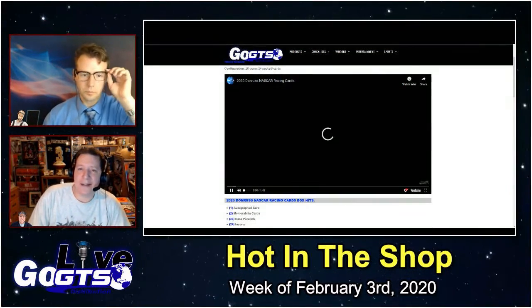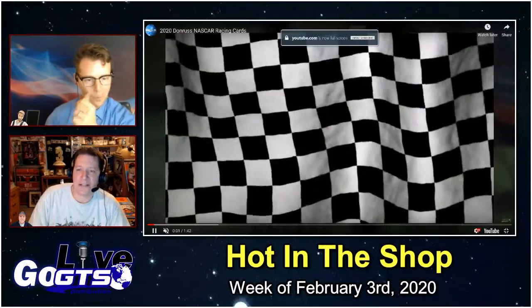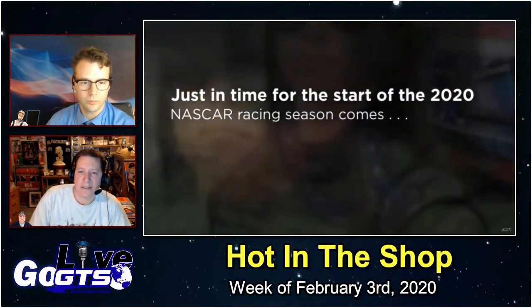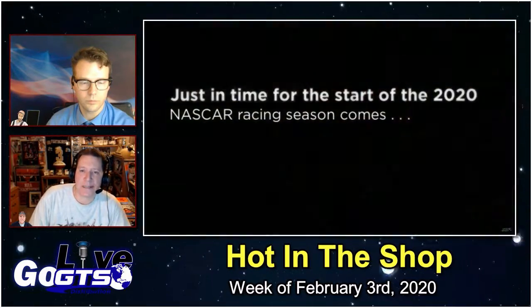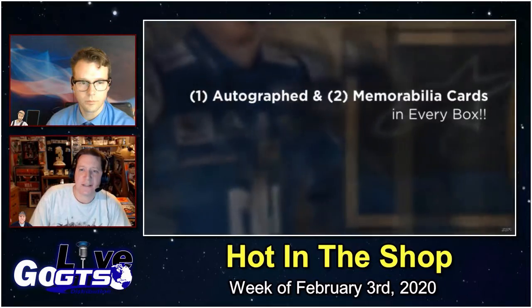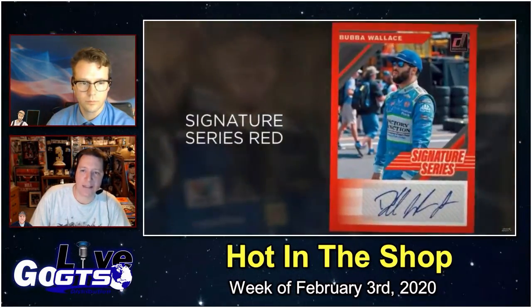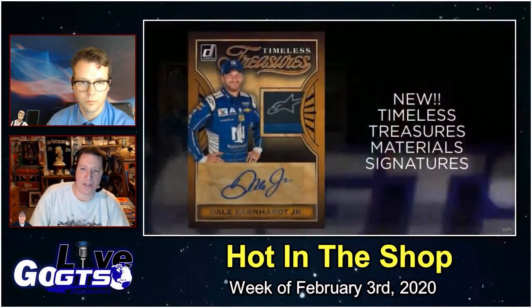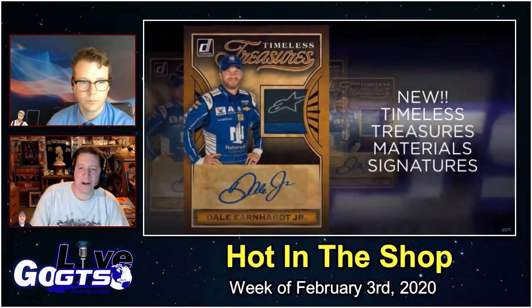With the new year here, it also means there's a new NASCAR season with Talladega right around the corner. Rev your engines — 2020 Donruss NASCAR Racing Cards debut next week with an auto and two memorabilia cards in every box, plus one base parallel, one insert, and one Donruss Optic card in every pack. That's 24 total base parallels, 24 inserts, and 24 Optic cards in every box in addition to those other hits.